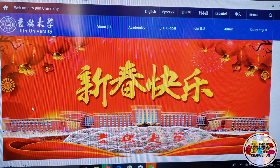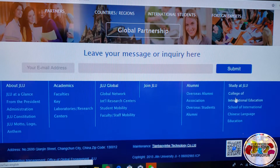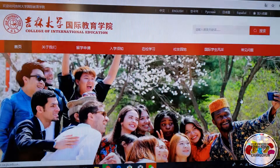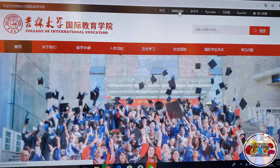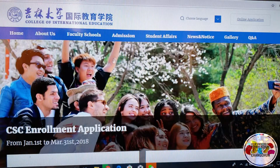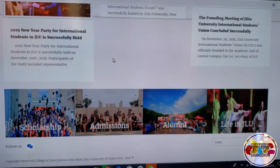Once you're on this website, go to the top and click English. Once you've clicked English, go to the bottom of the page and go to College of International Education. Once again, click English and now go down to Admissions.